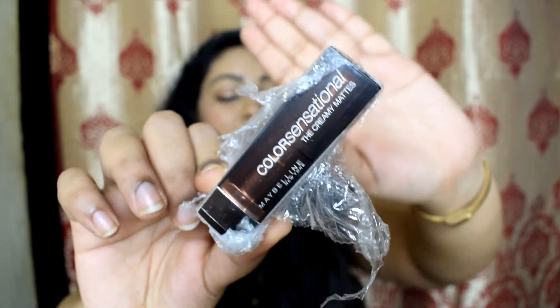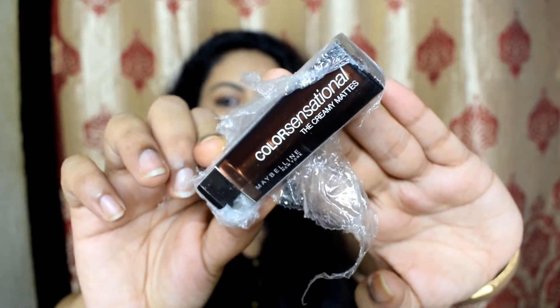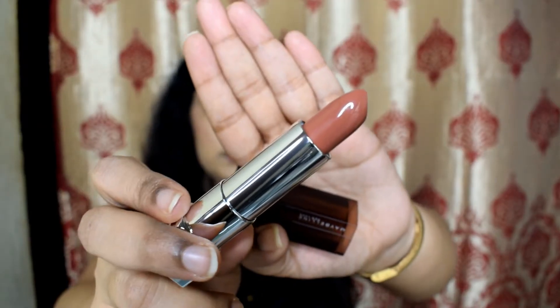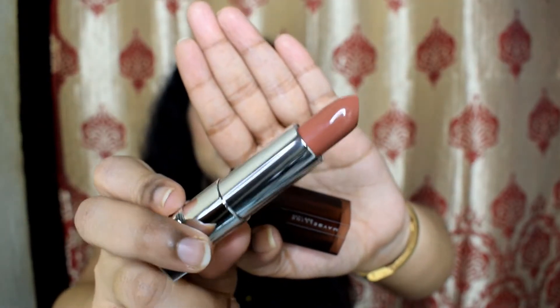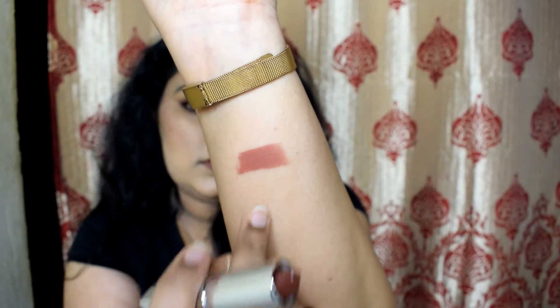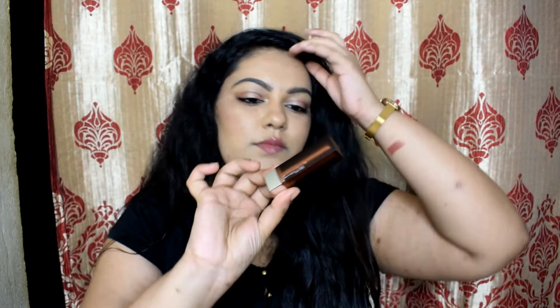The next product is the Maybelline Color Essence Creamy Matte lipstick. I stopped buying bullet lipsticks long ago, but I wanted to try this one in the shade Nude Nuance. I haven't opened it yet — let me swatch it for you. This costs ₹299 but I got it for ₹194.